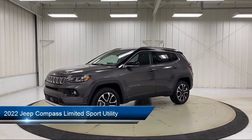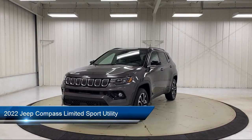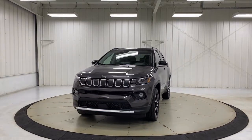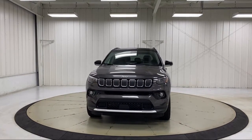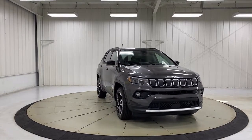It comes equipped with Sirius XM Guardian emergency communication system, power front and fixed rear full sunroof, roof rack, split fold-down rear seat, rain-sensitive windshield wipers, and park view rear backup camera.